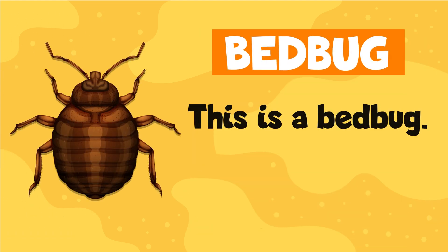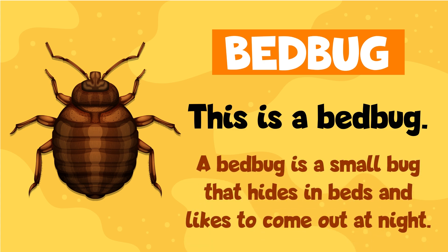Bedbug. This is a bedbug. A bedbug is a small bug that hides in beds and likes to come out at night.